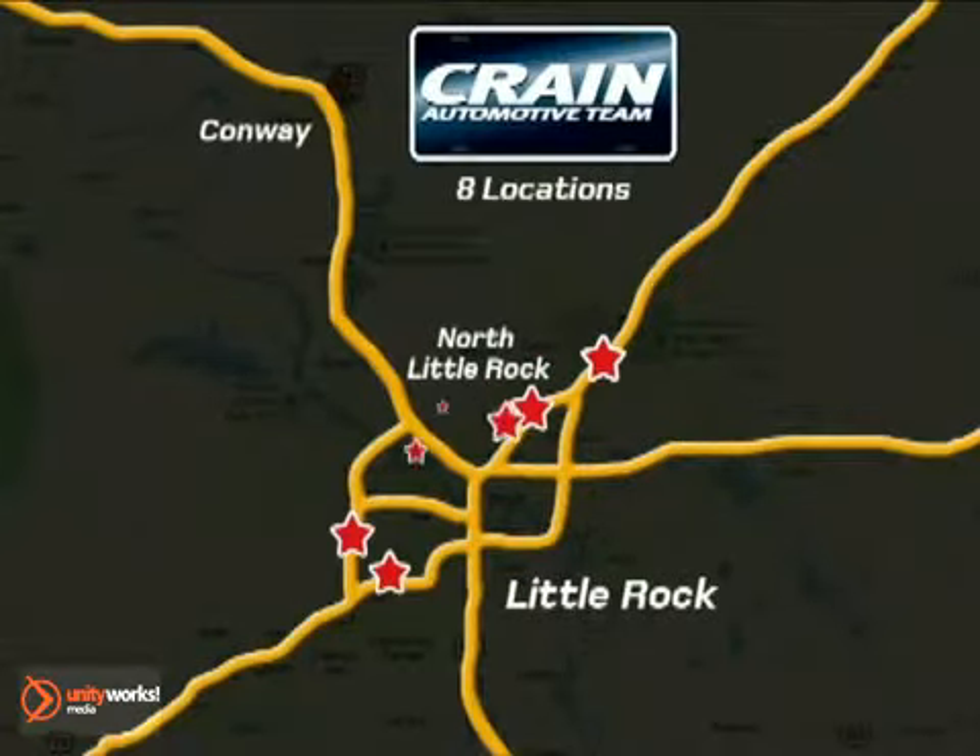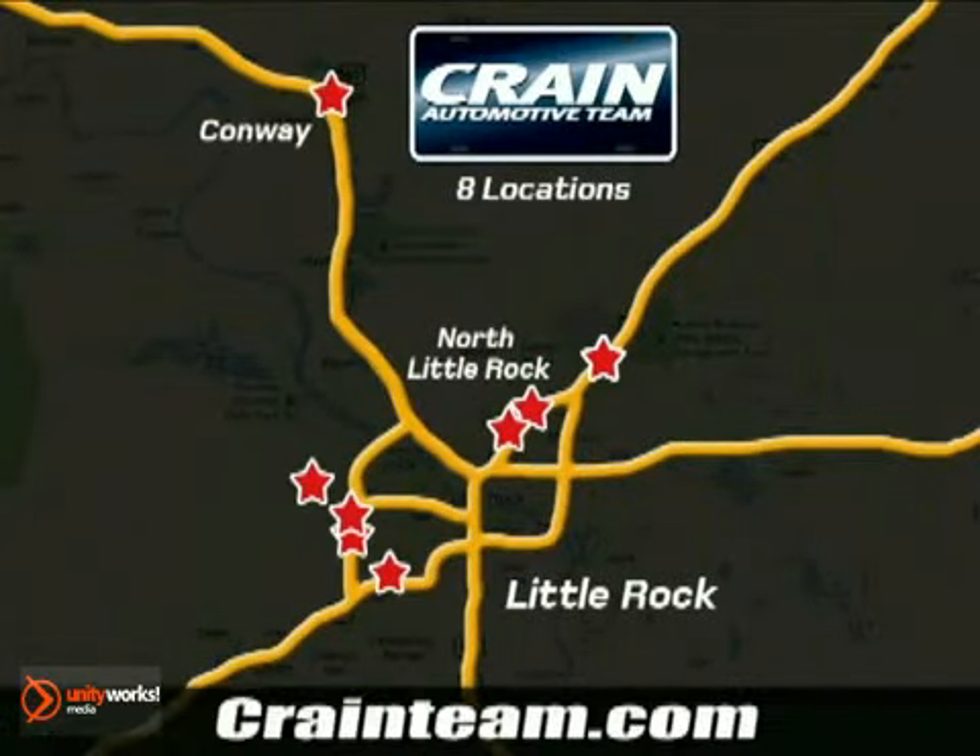Visit us anytime at craneteam.com — Craneteam's got them! Craneteam.com